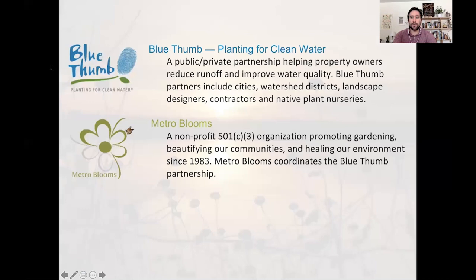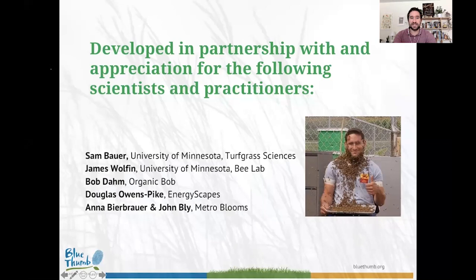This workshop is put together through a partnership between Metro Blooms and Blue Thumb. Metro Blooms is a non-profit organization based out of Minneapolis, and Blue Thumb is a collection of different partners focused on native plantings, green infrastructure, and protecting water and our pollinators in our local ecosystems. Many great partners helped put this presentation together: Sam Bauer, formerly of the University of Minnesota Turfgrass Science Lab; I'm James Wolfen, formerly of the University of Minnesota Bee Lab, now with Metro Blooms; and Bob Dahm, Douglas Owens-Pike, Anna Beer Brower, and John Bly have all been extremely influential in putting this workshop together.